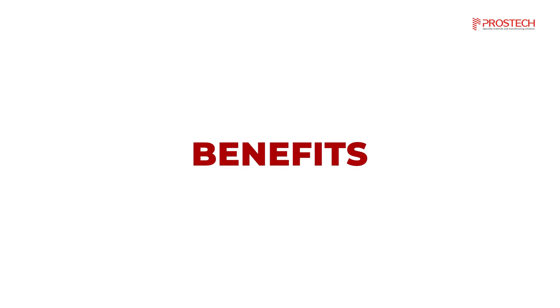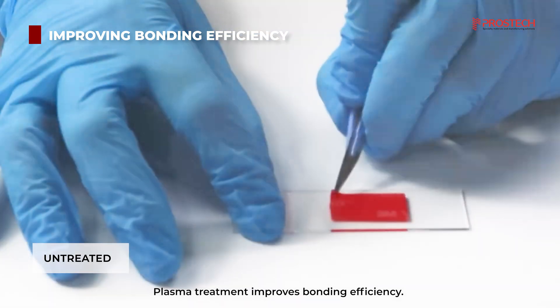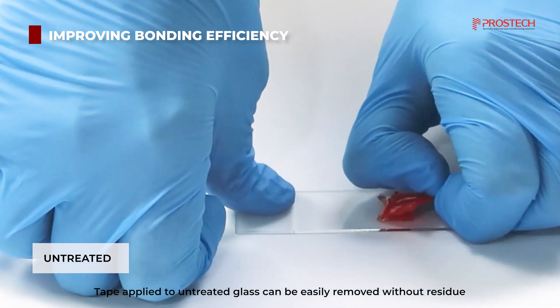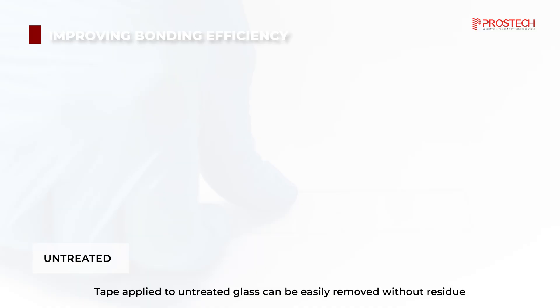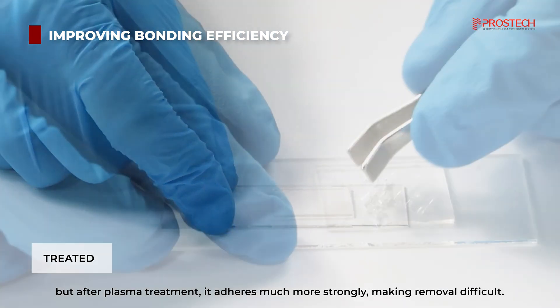There are several benefits to plasma treatment. Plasma treatment improves bonding efficiency. Tape applied to untreated glass can be easily removed without residue. But after plasma treatment, it adheres much more strongly, making removal difficult.